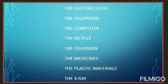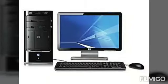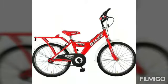Children, now try to answer me: how useful are these inventions? Look at these pictures and recall the functions. We use electric light for lighting dark spaces. The telephone helps us to communicate with our friends, relatives, etc. The computer helps us to store, calculate, and to get information.